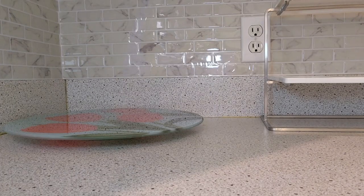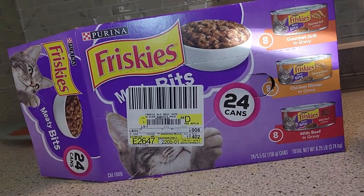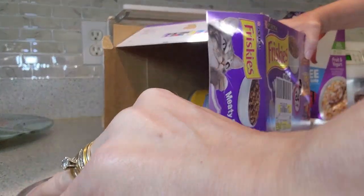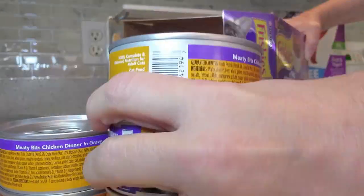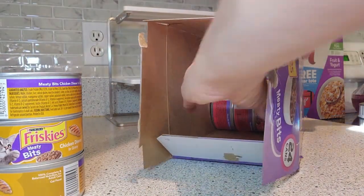I'm having a hard time getting her out of that. She absolutely loves the Friskies — this Friskies was approximately $18 and she goes through it constantly. This is her favorite. She really likes the turkey.